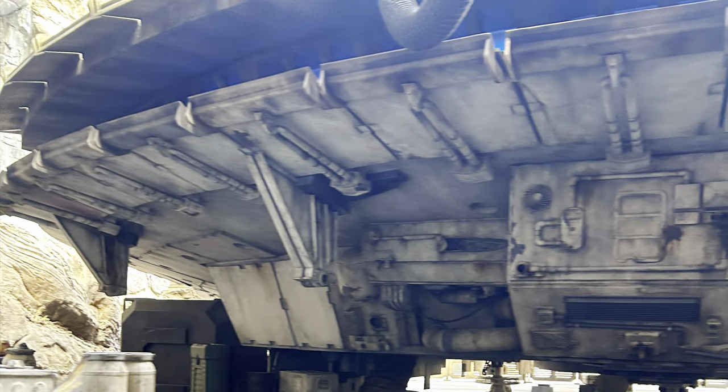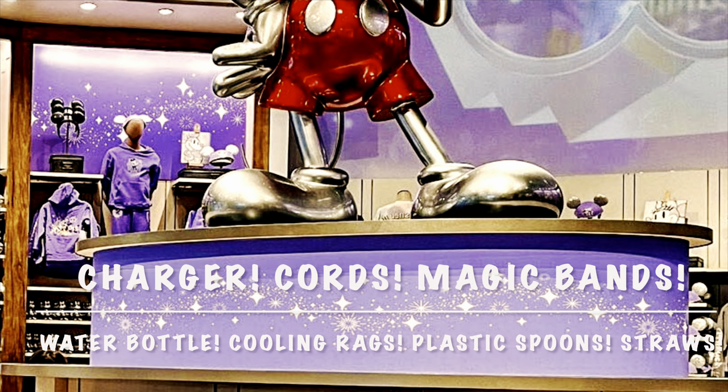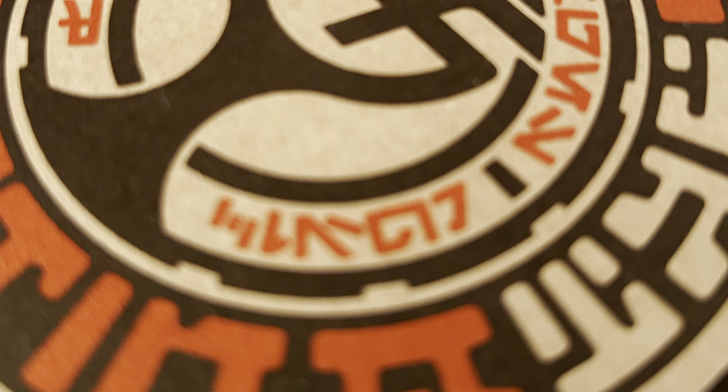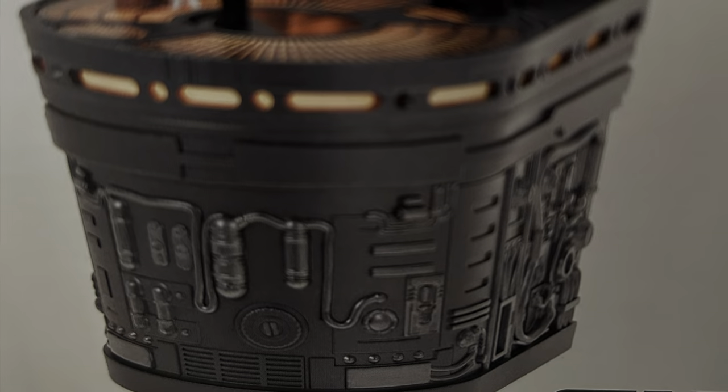Knowing what to take with you to Walt Disney World can be an overwhelming thing, from battery charger to water bottle. These are the top 5 things that we find we actually needed. And while this is a hot topic, tell us in the comments if you have another idea.